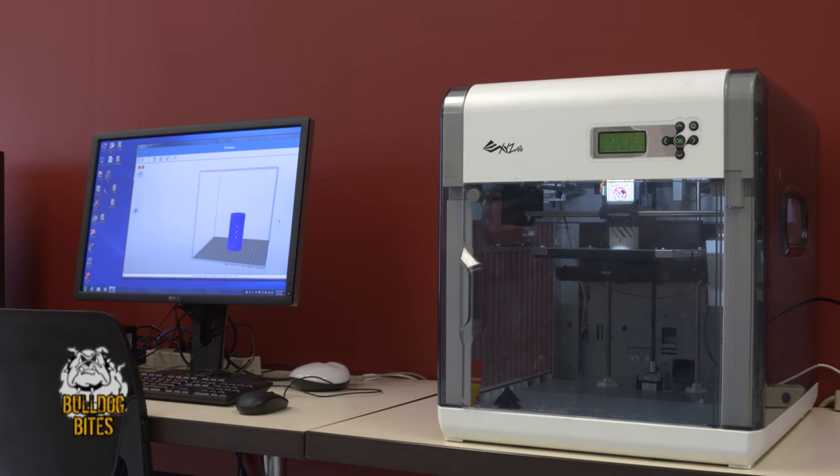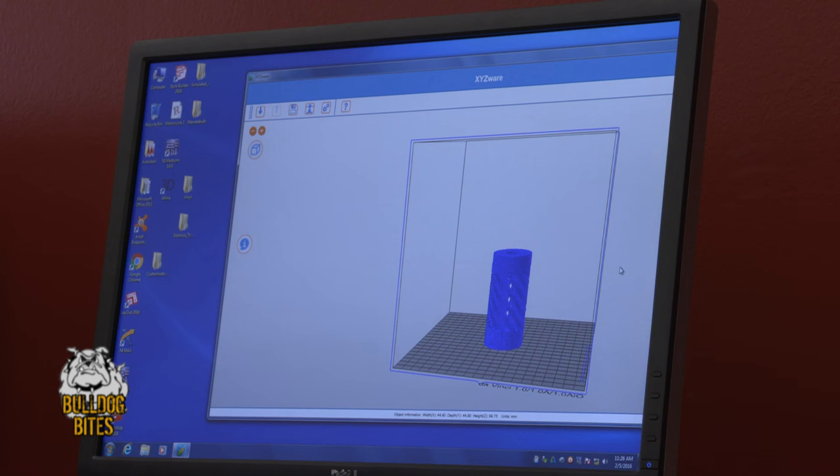MakerLab is an opportunity for students, community members, teachers, and budding entrepreneurs to come in and explore, and have access to tools that they may not have access to anywhere else.